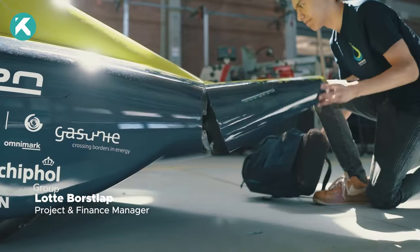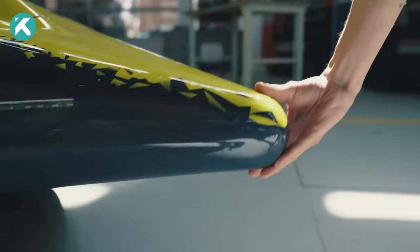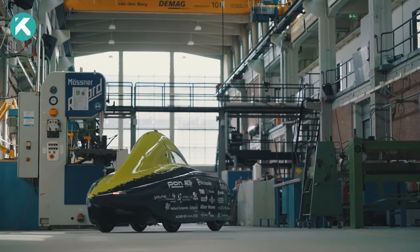Ecorunner Team Delft, a dynamic group of students from Delft University of Technology, is on a mission to pave the way for a sustainable future with the creation of Ecorunner X3, the world's most efficient hydrogen-powered car.